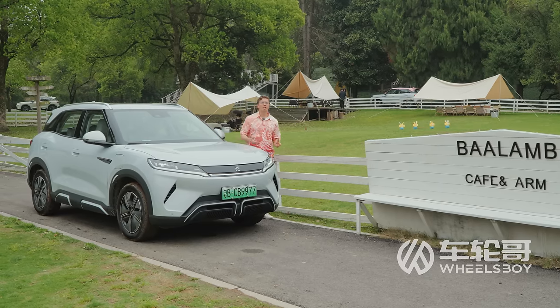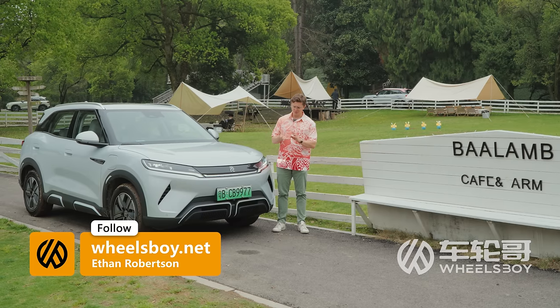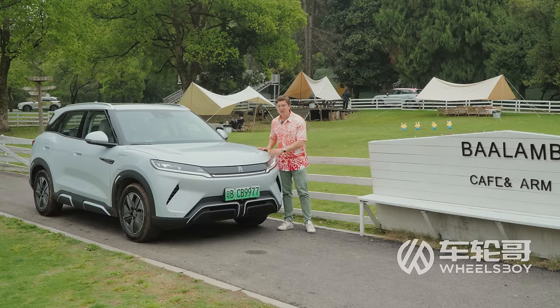BYD hasn't announced any official plans for when they'll export this car to other markets, but it seems like a no-brainer to make it available in places like Europe, South America, and Southeast Asia, where consumers are hungry for small, affordable, value-packed EVs like this.